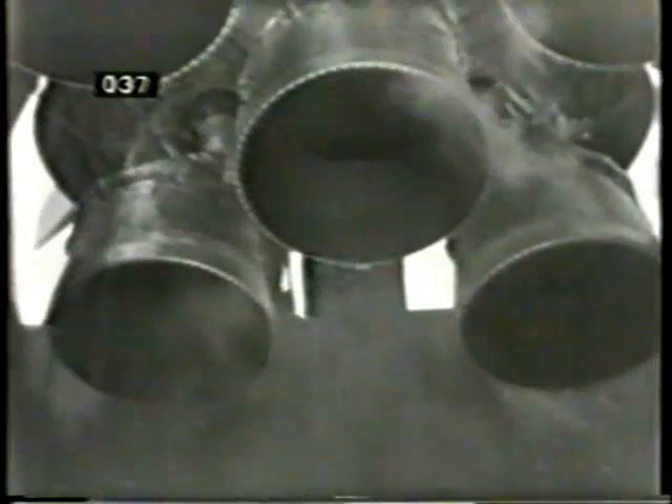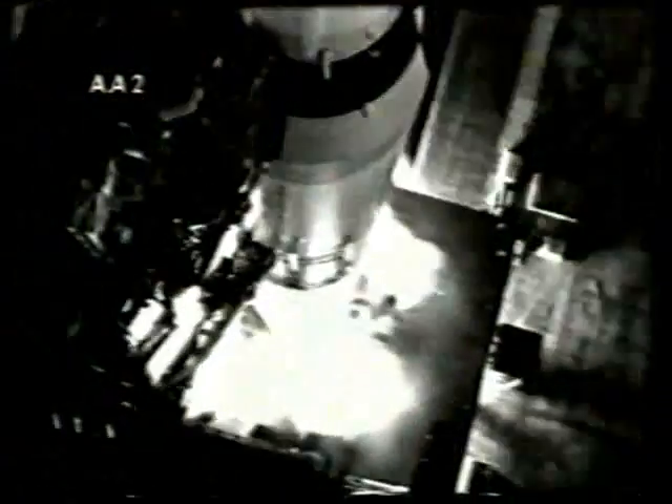15, 14, 13, 12, 11, 10, 9, 8 — ignition sequence start — 5, 4, 3, 2, 1, 0.